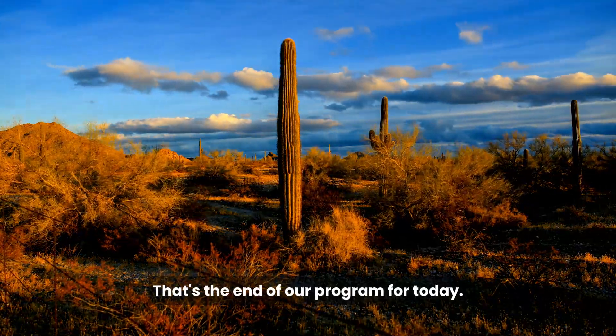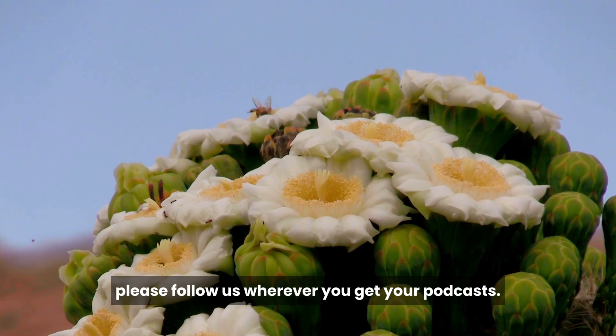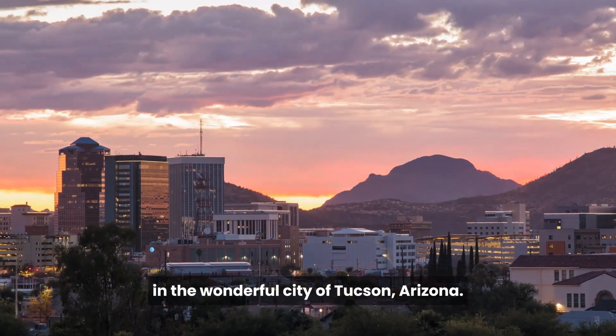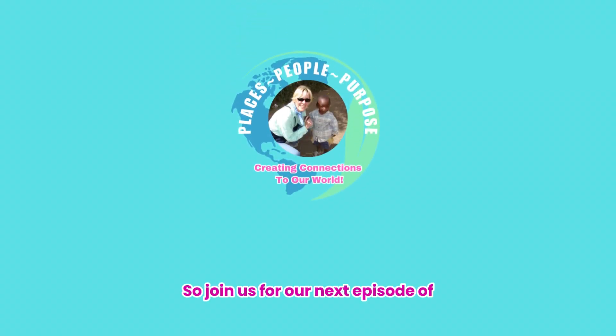That's the end of our program for today. If you enjoyed our podcast, please follow us wherever you get your podcasts. In our next episode, we will be exploring even more things to do and see in the wonderful city of Tucson, Arizona. So join us for our next episode of Places, People, Purpose, where we create connections to our world.